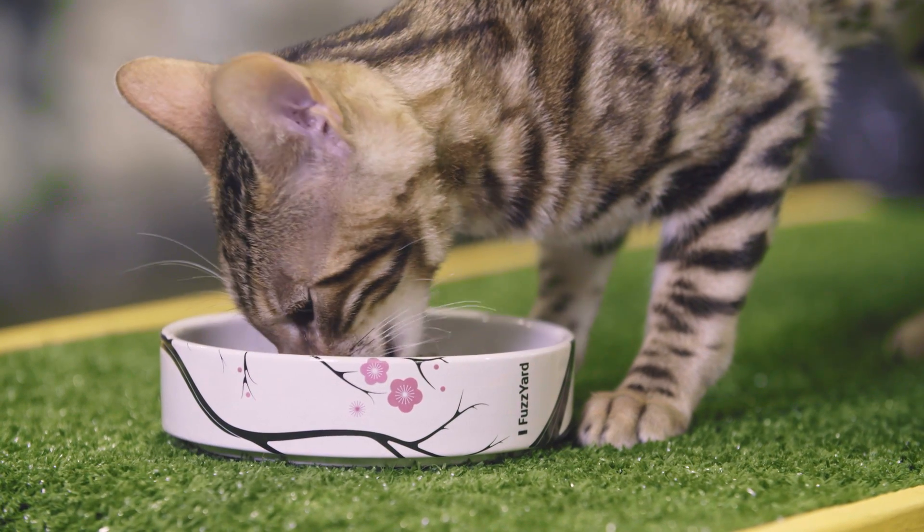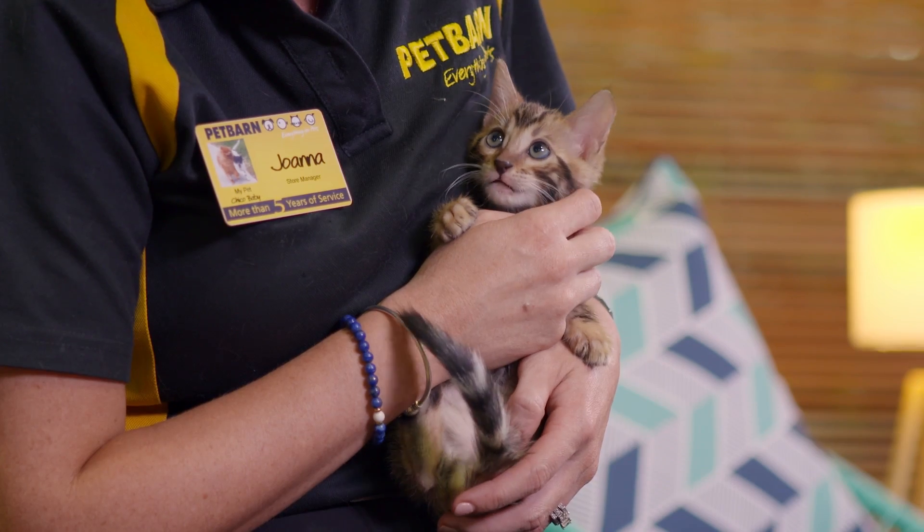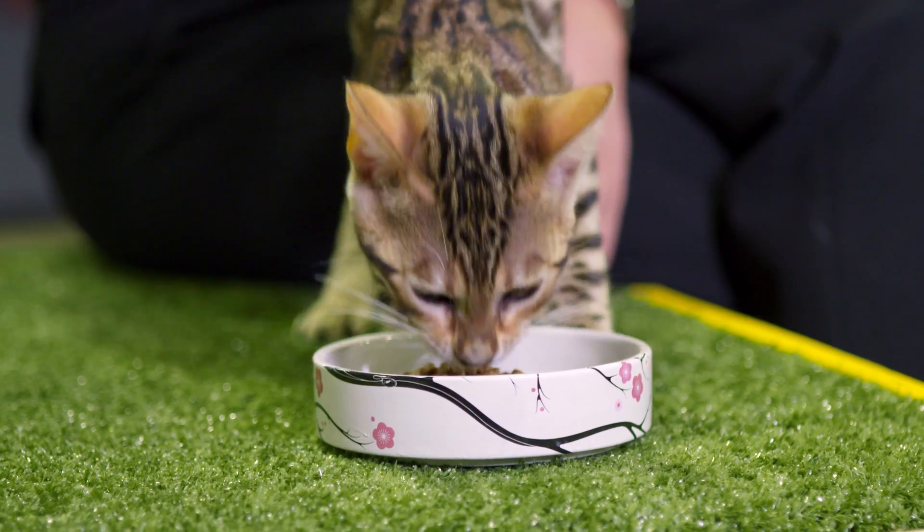In the first six months, feed your kitten four regular meals per day. After six months their growth rate begins to slow down, so at this point it's best to reduce their meals to twice per day.